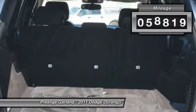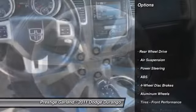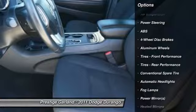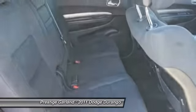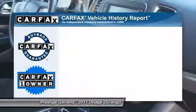This vehicle has less than 60,000 miles. Here are some of this vehicle's great options: steering wheel audio controls, traction control, stability control, anti-lock braking system, power steering, adjustable steering wheel, aluminum wheels, keyless entry, auto dimming rear view mirror, and floor mats.